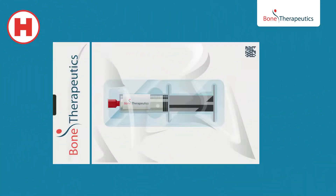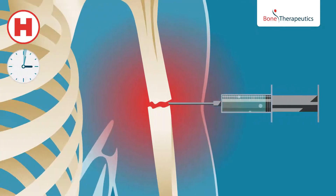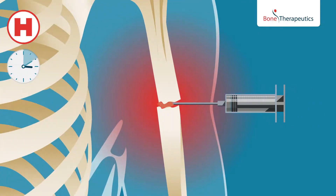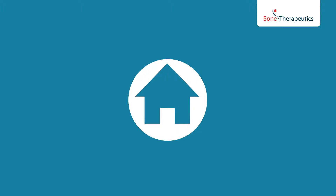The patient will receive the cells in a minimally invasive way, by injection directly into the site of the bone defect. This procedure is fast and does not require hospitalisation. The patient can go home the same day.